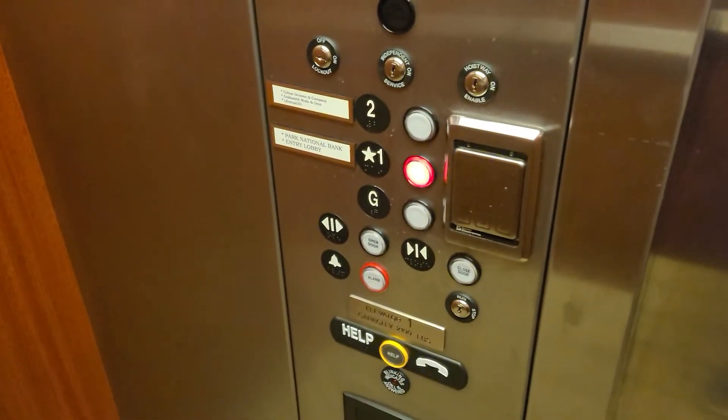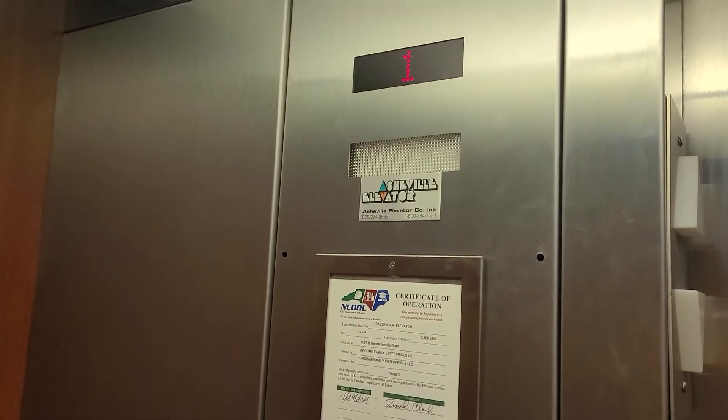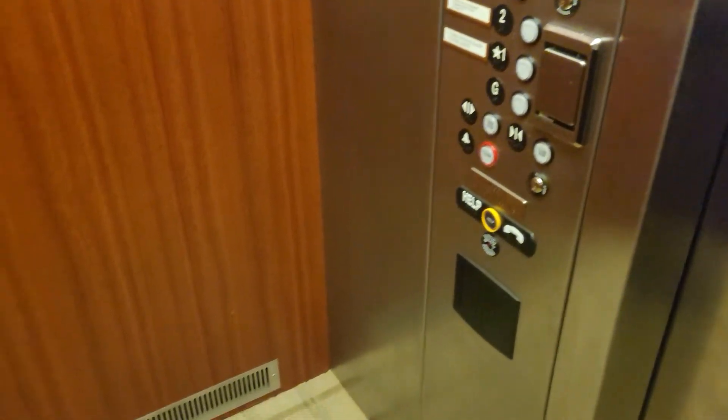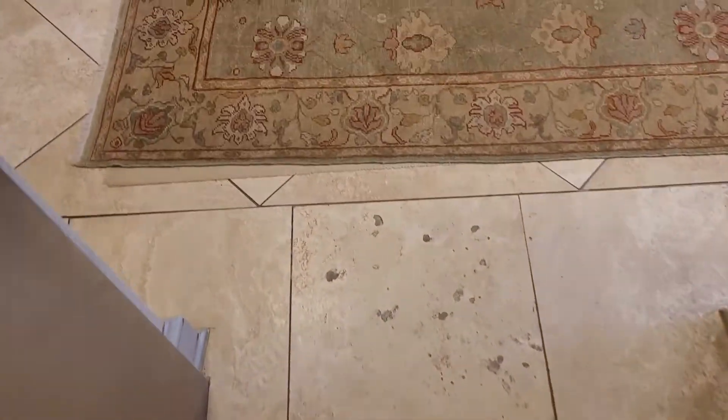Pretty basic cab, I like the red glowing buttons. I think one line's not enough — pretty basic and interesting.